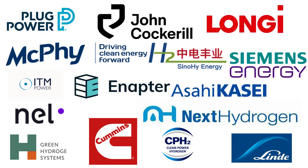Number 4 on our list is NEL Hydrogen. NEL is a Norwegian company founded in 1927 and based in Oslo. NEL's water electrolyzers help reduce operating costs, eliminate the need for delivered hydrogen, streamline operations, and increase your bottom line. NEL offers both alkaline and proton exchange membrane technologies.